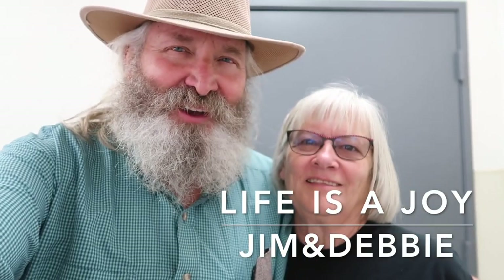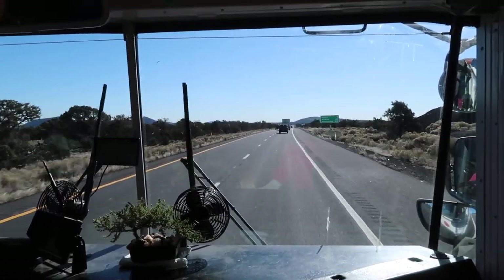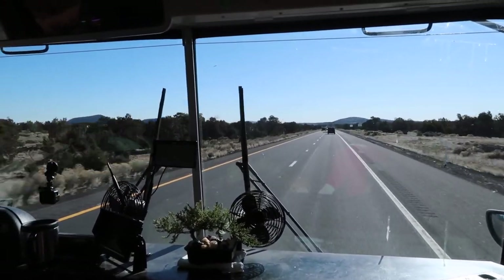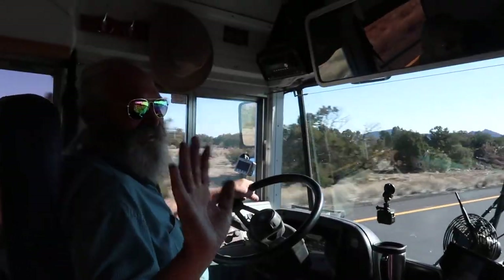Good morning! We just left Walnut Canyon, which is a national park, and it was lovely. It was the first time we used our National America the Beautiful National Park Pass.